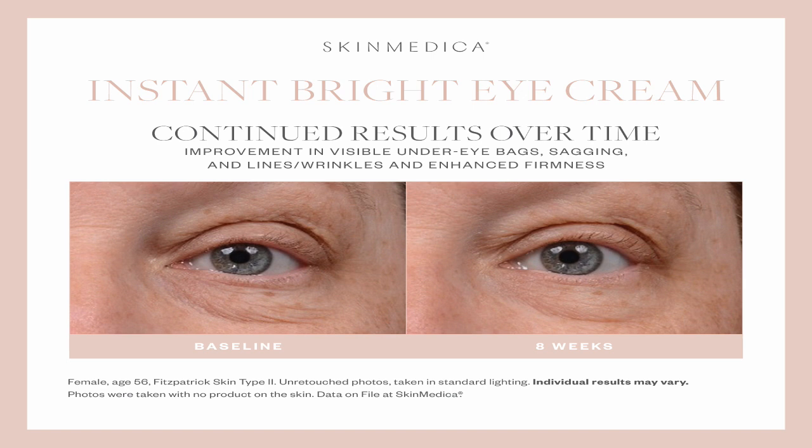In the eight-week study, you can definitely see that the crepiness under the eye is so much improved — her eyes look ages younger. It's 15 minutes post-application of just the SkinMedica Instant Bright, and then at eight weeks you can visibly see a true change in the skin. It's unbelievable. The name says it all — Instant Bright will give you the most beautiful bright under eye, looking so many years younger in 15 minutes. You can use it AM and PM, and it works great under makeup.